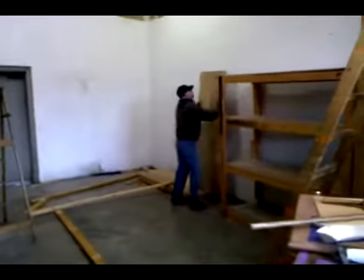This back corner — we don't know what's gonna be here yet. Maybe a CNC machine, maybe shelving. It's all good.